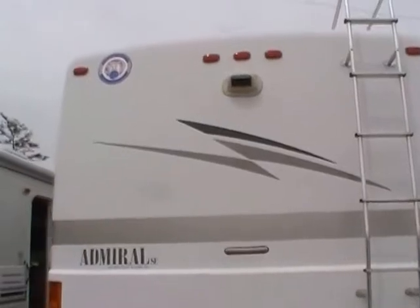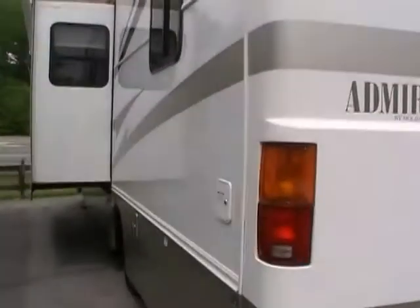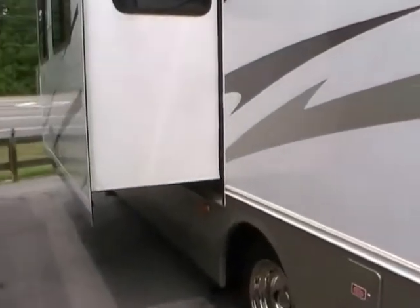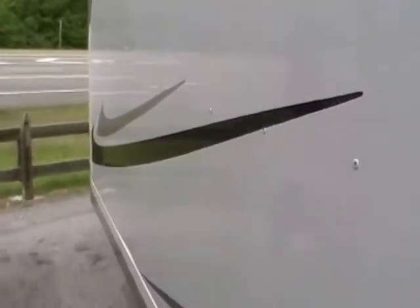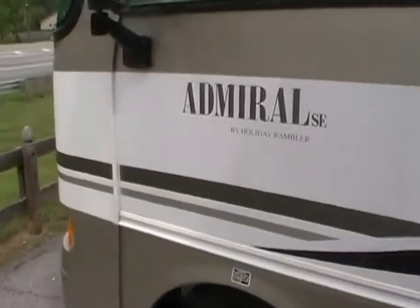It costs more to do this than fiberglass, but you get a motorhome that you don't have to worry about delamination. Just look how clean this RV is. It's built on a Workhorse chassis, so it's got the 496 cubic inch Vortec 8.1-liter V8 with 340 horsepower. It's on 19.5-inch wheels and tires — Michelin tires all the way around. The Workhorse is basically a diesel chassis with a gas engine; everything's heavy duty. It's got an Allison transmission.